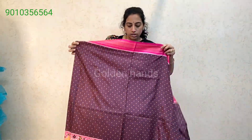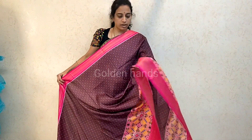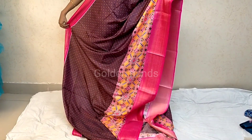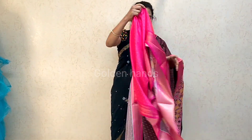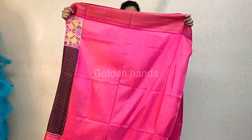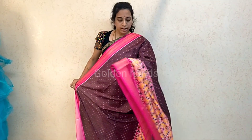Dola silk saree with patola border. Color charts are available. Patola border — thin, feather border, fine and chinna border. Blouse also included. Pink contrast color with big border. Saree is long. Price is 1400.